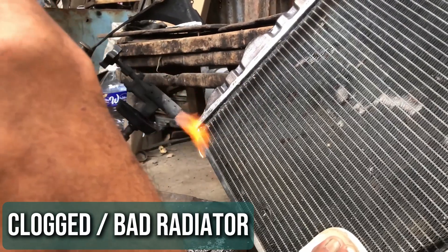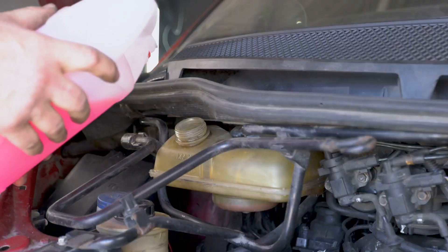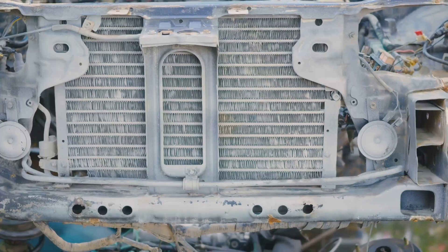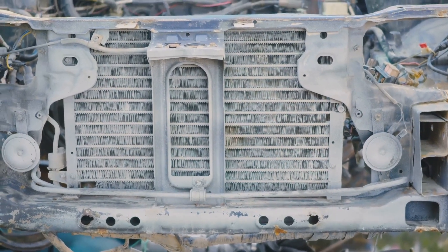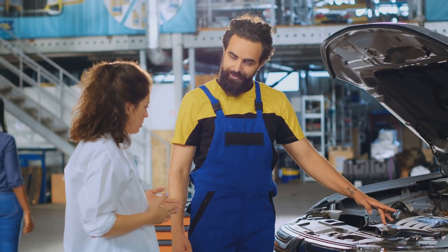Clogged or Bad Radiator. The radiator is a key part of your car's cooling system. As coolant moves through it, the radiator removes heat from the fluid to keep the engine cool. If the radiator's passageways are clogged, the coolant can't circulate properly. This blockage prevents the heat from being removed, leading to engine overheating.